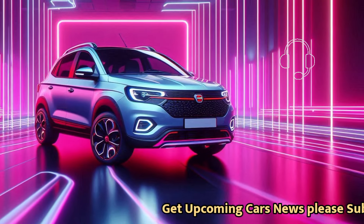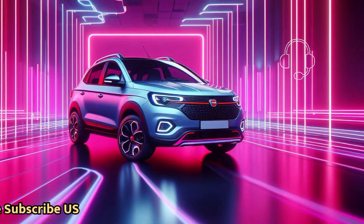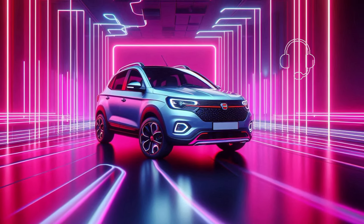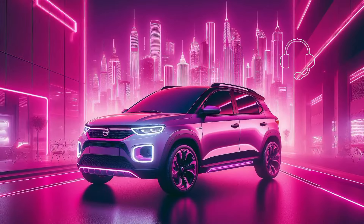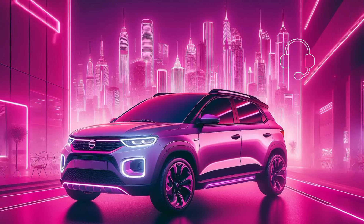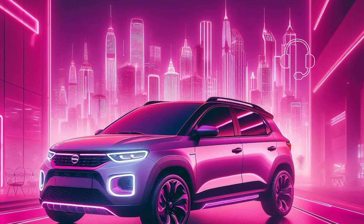The Stepway smooths out bumpy roads really effectively, especially at higher speeds, and is significantly more pleasant than the Ignis and the majority of other compact vehicles. The car is slightly rattled by potholes and expansion joints, but not as much as competitors at comparable price points.